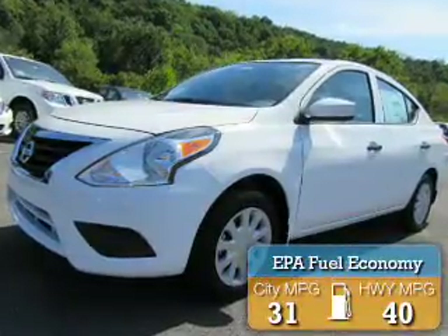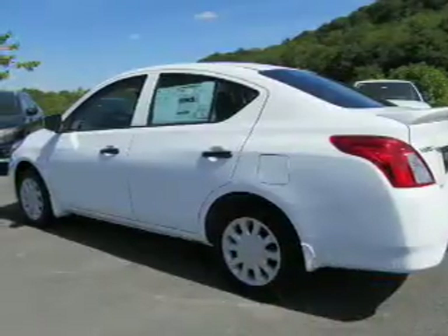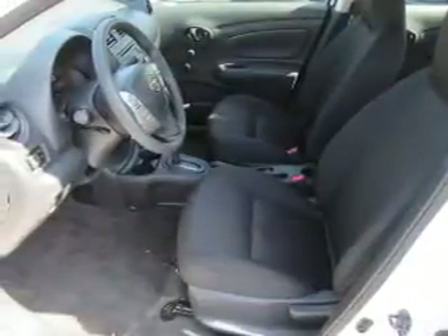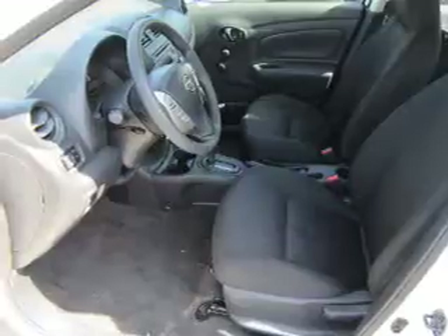Great fuel efficiency saves you money by requiring fewer trips to the gas station. The features include an electric trunk, a spoiler, independent suspension, brake assist, traction control, stability control, front ventilated disc brakes, and anti-lock brakes.